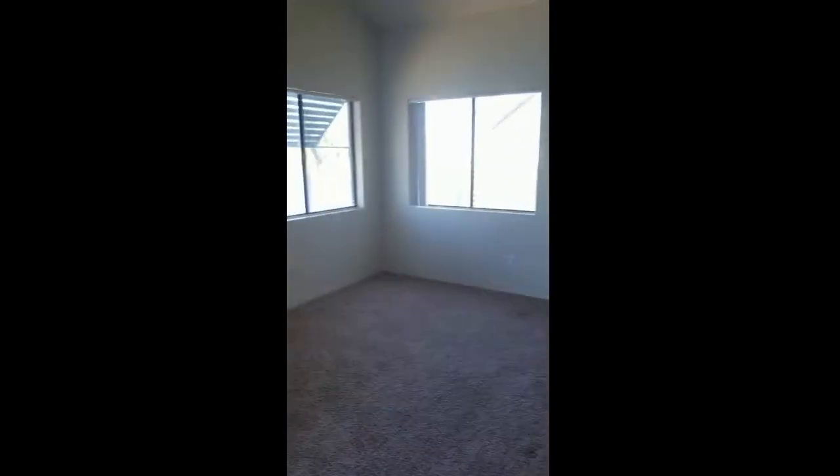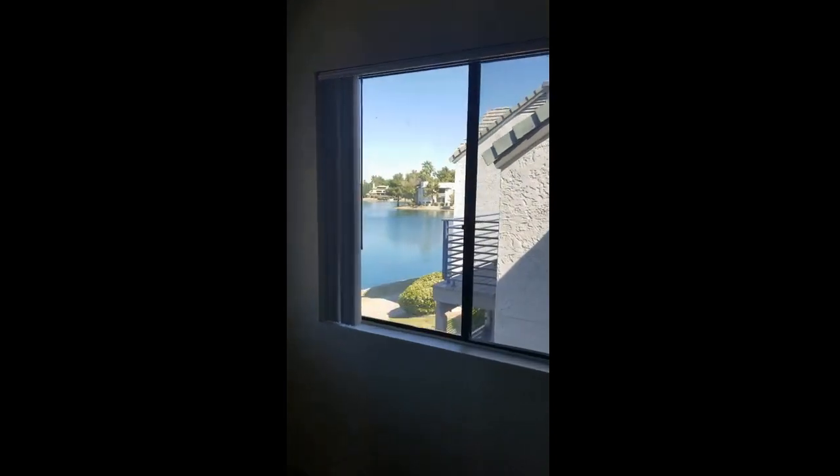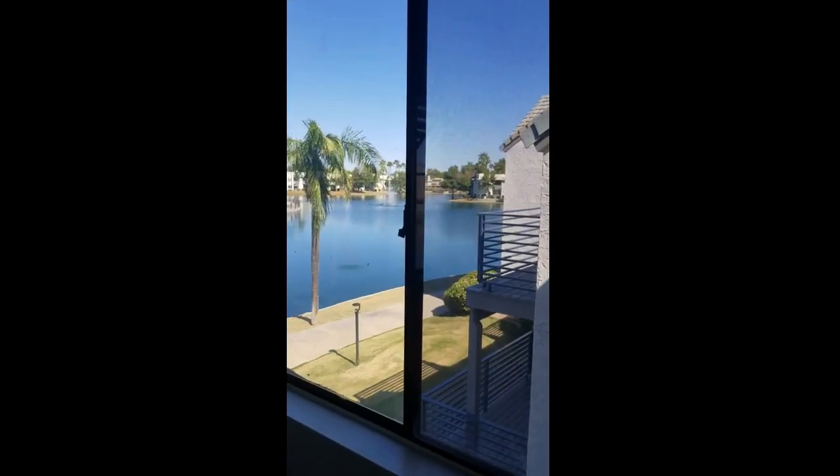We've got a bathroom over there and laundry in there. This will be one of the bedrooms. There's a fireplace and views of the lake. We are on the second story.